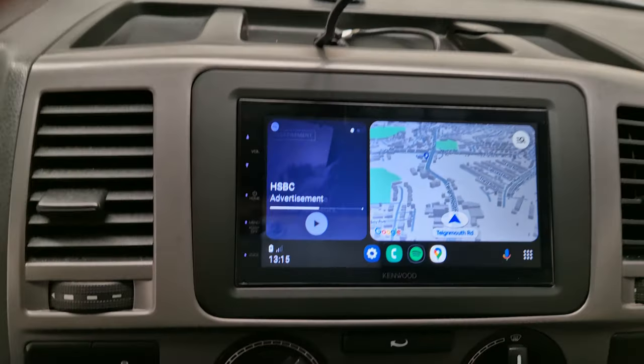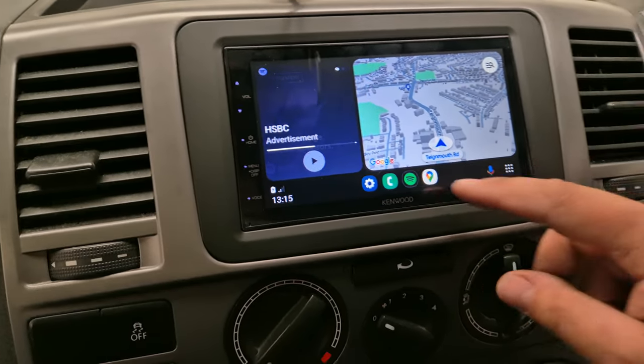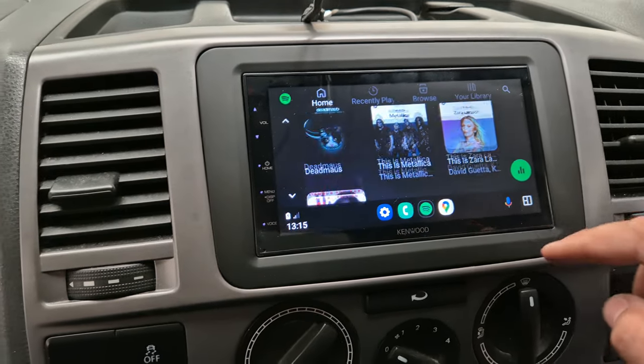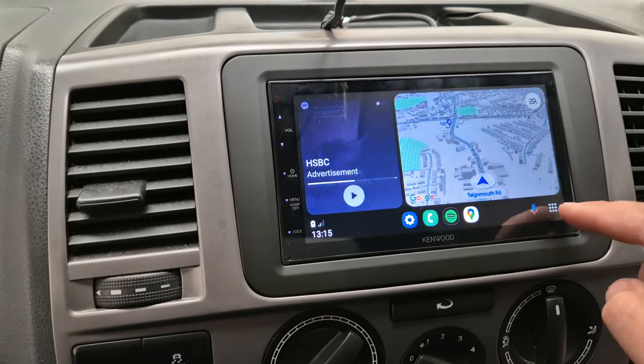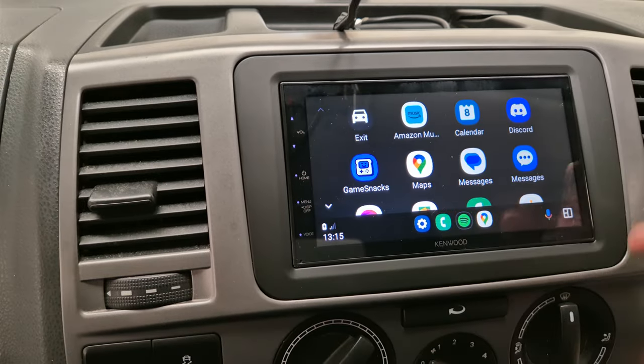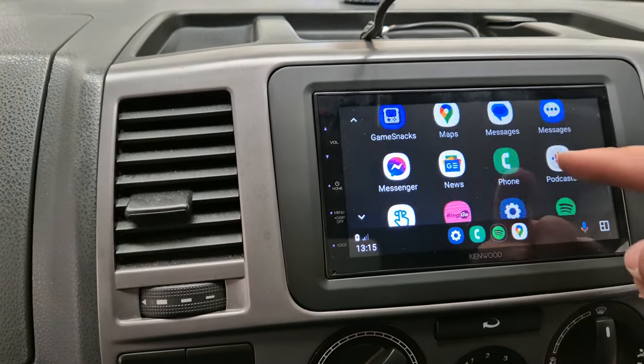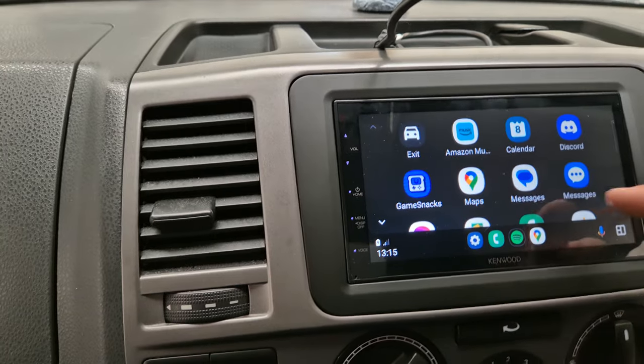I have my phone hooked up now, so you can see we've got Google Maps, Spotify. It gives you full control of Spotify. There's also Amazon Music, YouTube Music, etc., WhatsApp. Anything that's compatible on your phone will pop up on here.